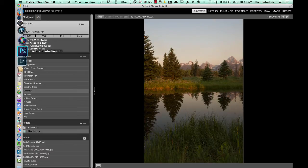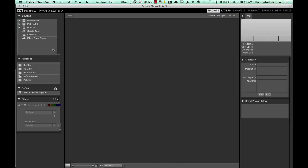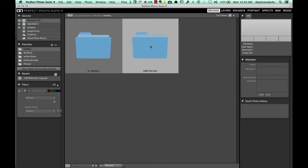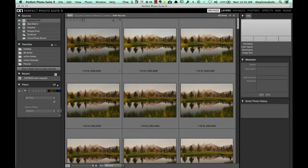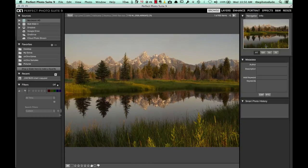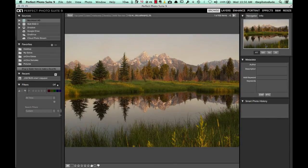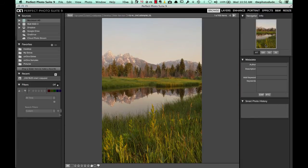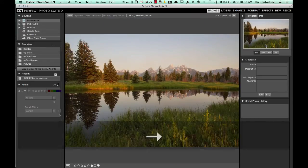Let's do the same thing now with Perfect Photo Suite 9. I am going to navigate to the desktop, open up that folder — these are just listed in the opposite order, so let's switch this so we are looking at the same photos. And look at this. I can now, in Perfect Photo Suite 9, click through with virtually little delay and be able to see the photos almost instantly.